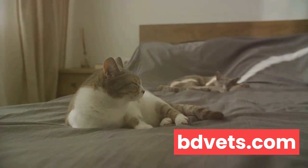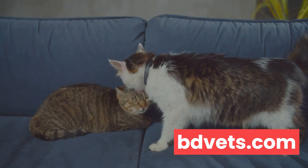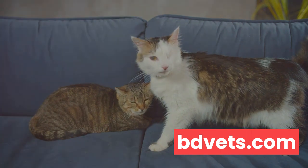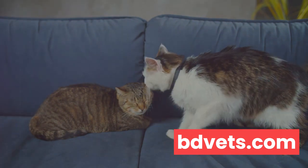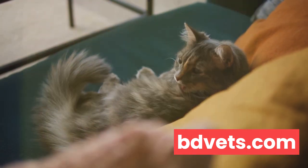Let's touch on social behavior. Cats can be aloof, sure, but if your usually sociable Siamese is hiding away or your independent Maine Coon suddenly becomes clingy, it might be more than just a mood swing. Changes in grooming habits, like neglecting to clean themselves or over-grooming to the point of bald patches, can also indicate stress or physical discomfort.